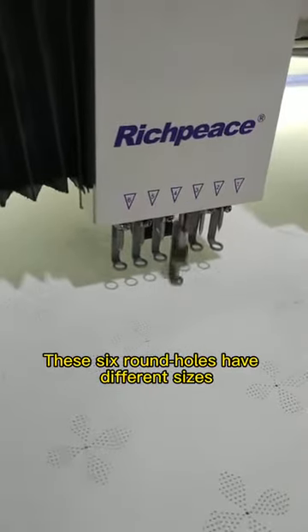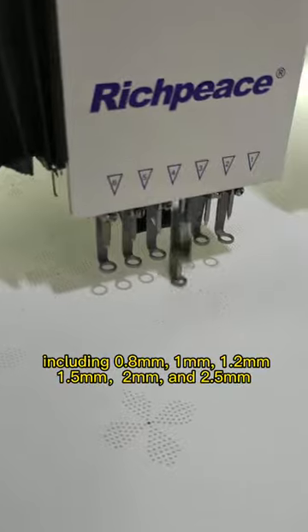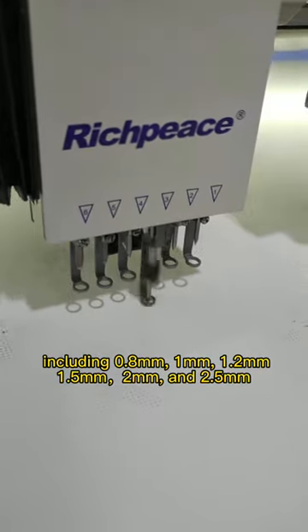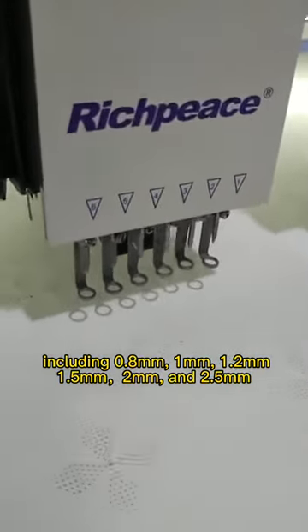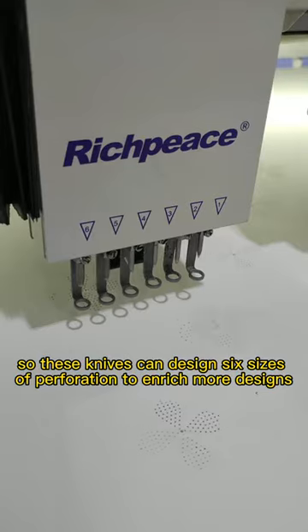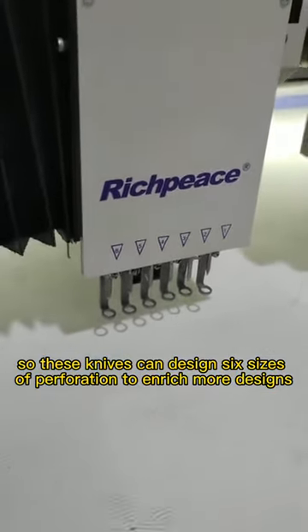These six round holes have different sizes, including 0.8mm, 1mm, 1.2mm, 1.5mm, and 2mm. These knives can design six sizes of perforation to enrich more designs.